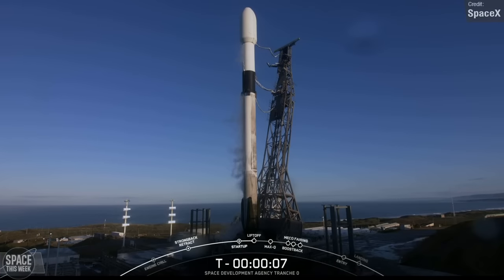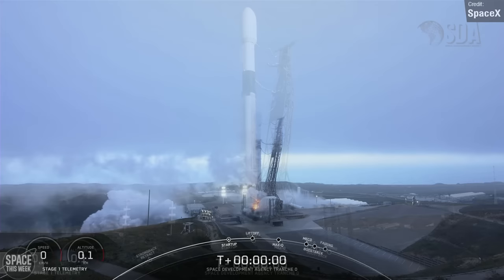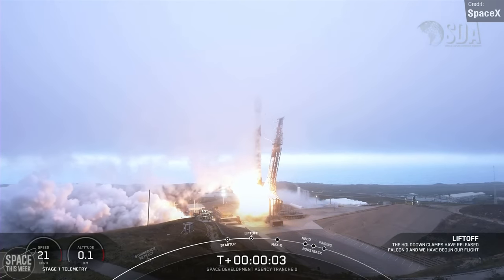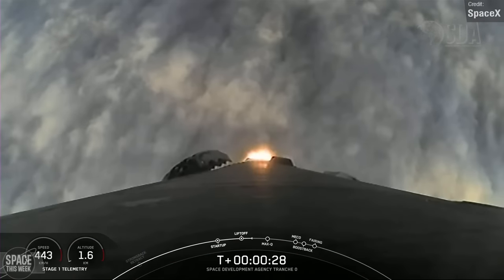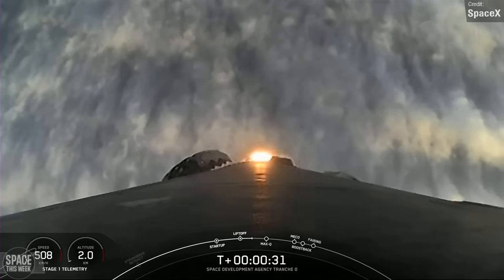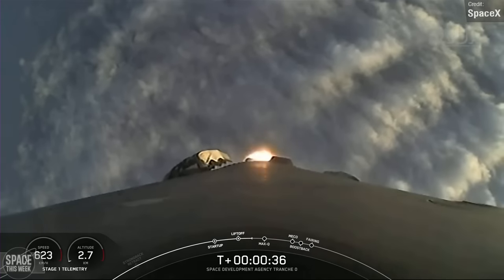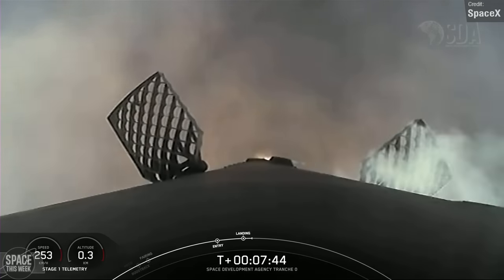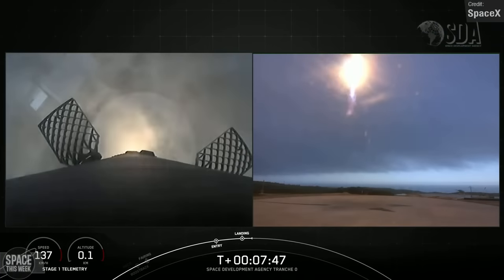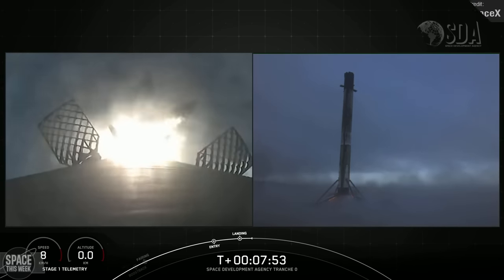The second Falcon 9 launch of the week was on Sunday — a re-attempt following an automated abort earlier in the week due to a suspected engine problem. Luckily, engineers deemed the rocket to be in good shape, and all things went well. This was the Space Development Agency's Tranche Zero mission, with a payload of 10 military communication satellites. SpaceX didn't show footage of the second stage once separated, as the payload is classified. The first stage landed at the landing zone on the mainland, as the payload mass left enough fuel for a return-to-land.